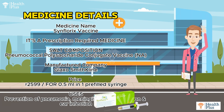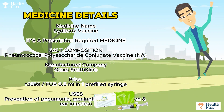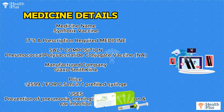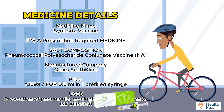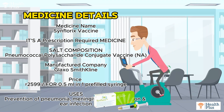Medicine name: Synflorix vaccine. It's a prescription required medicine. Salt composition: Pneumococcal polysaccharide conjugate vaccine. Manufactured by GlaxoSmithKline. Price: 2,599 rupees for 0.5 milliliter in one prefilled syringe. Uses: Prevention of pneumonia,